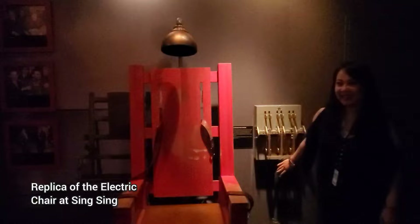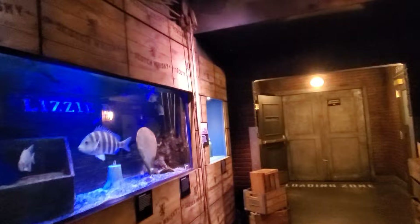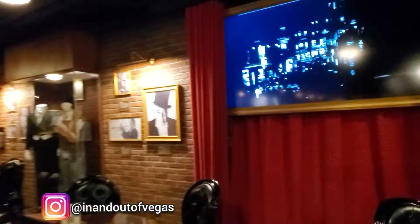We're going to head down to the speakeasy, which is in the basement. The basement is close to 3,000 square feet of space that includes the speakeasy, distillery, and VIP room. Admission to the speakeasy is included in the museum's general admission ticket, but if you just want to visit the speakeasy, all you need is the secret password which you can find on their website.